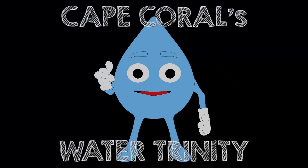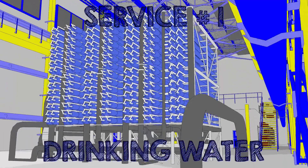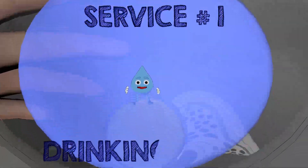Cape Coral's Water Trinity is one system with three services. Our source water comes from 700 feet below the surface and is salty. It is treated and pumped to your home for drinking and daily use.